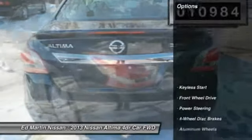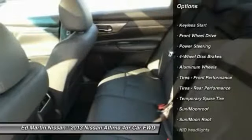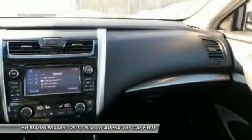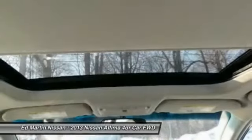Here are some of this vehicle's great options: remote engine start, steering wheel audio controls, adjustable steering wheel, power steering, four-wheel disc brakes, aluminum wheels, cruise control, keyless entry, keyless start, universal garage door opener.